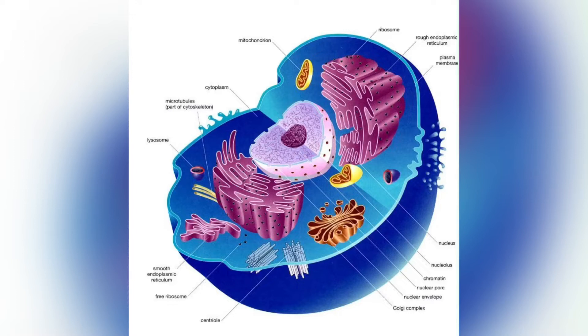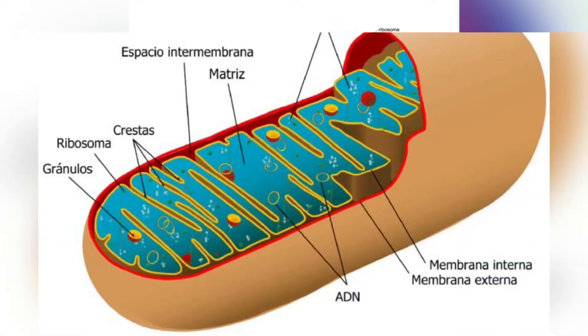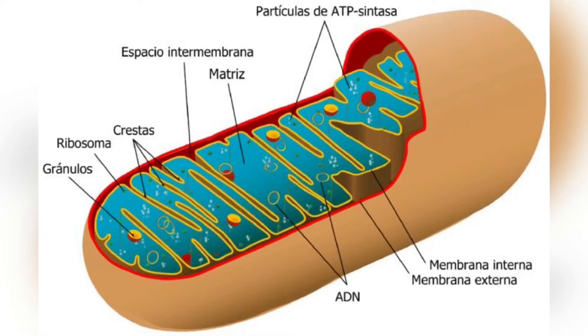Mitochondria within the same cell can have substantially different cristae density, with the ones required to produce more energy having much more cristae membrane surface. These folds are studded with small round bodies known as F1 particles, or oxysomes.